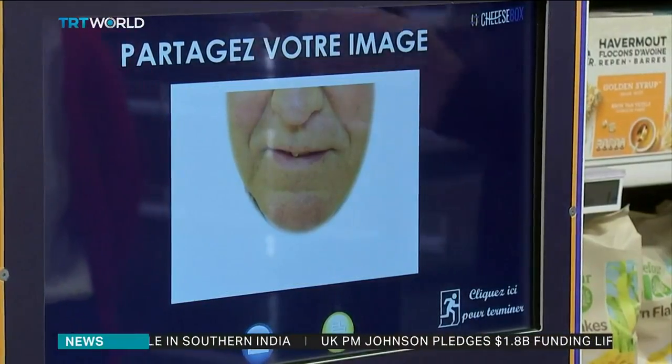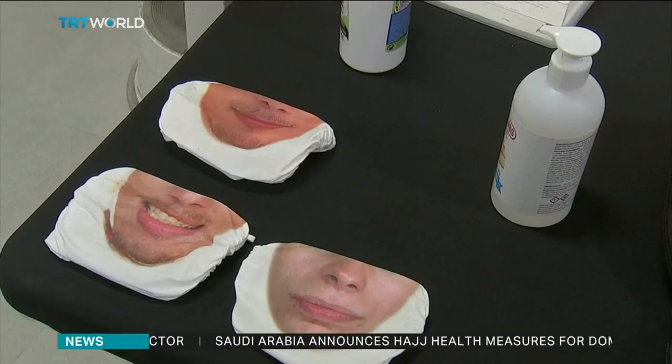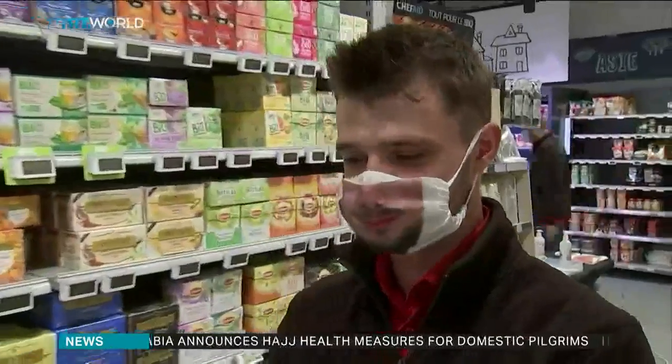The smiling mask is about to give the opportunity to people to wear a mask that actually enables them to vehicle some emotions, positive emotions, and to be able to recognize them in front of their peers.